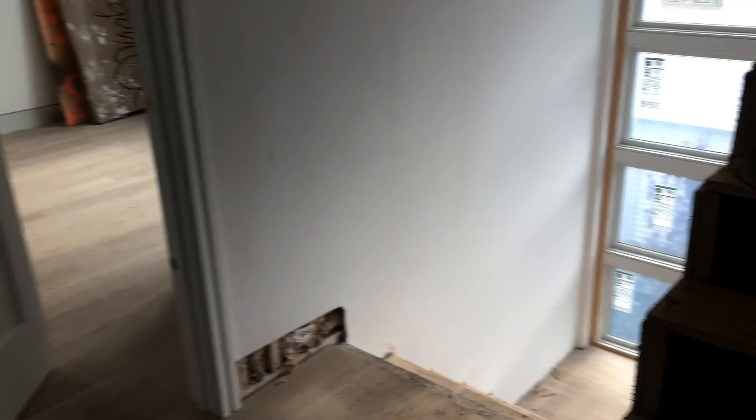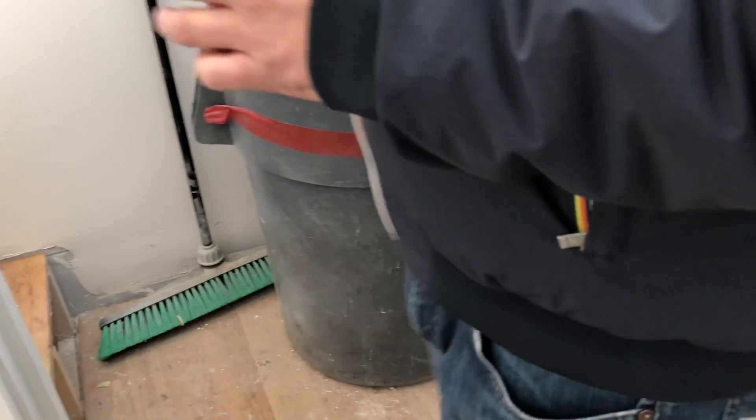I utilize the landings of the stairs a lot — you'll see that theme throughout my projects. What we did here is put the door at the top so when you come up, you walk into this open space.